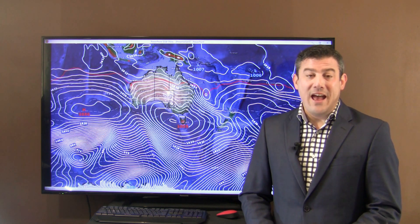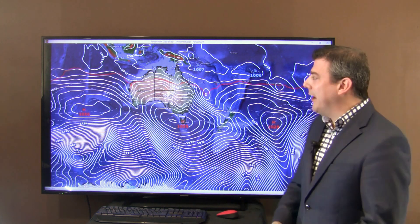Hi everybody, I'm Philip Duncan. Thanks for joining us. We've got the remnants of ex-Cyclone Debbie coming in this week and a fair bit of rain coming along with it as well. Let's take a look at the maps.